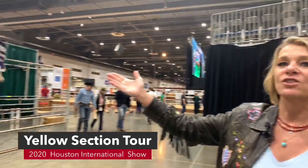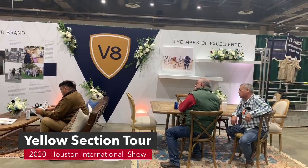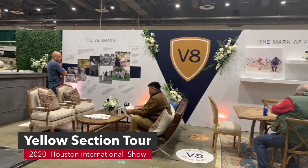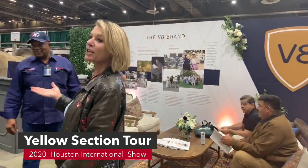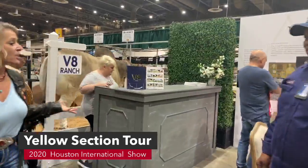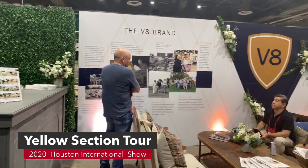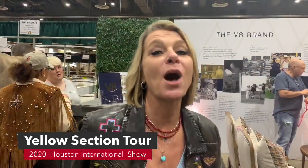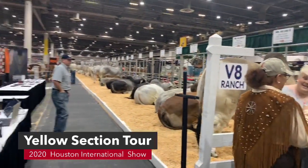First we're going to look at V8 Ranch. They have a beautiful setup this year, it's really pretty. We have Kat over here from V8 Ranch and she had a lot to do with this setup. They have a new sire and herd book and this is Kat behind the bar right here visiting. We're not going to bother her too much.